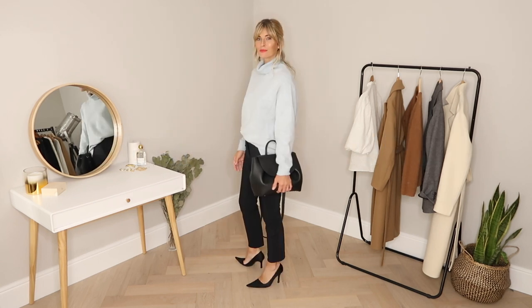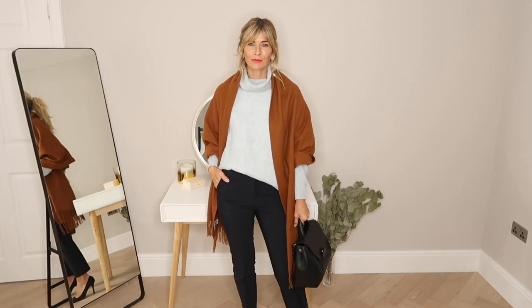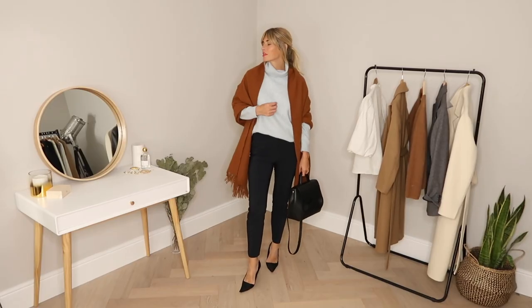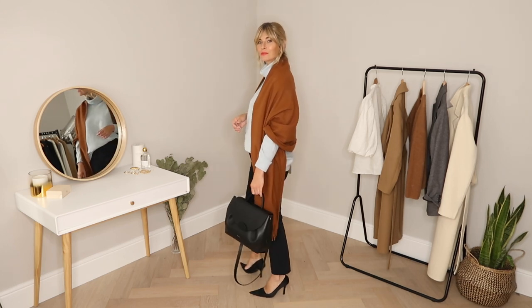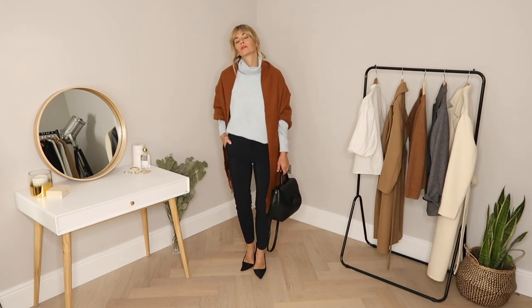Here I wanted to show you how you could turn one simple outfit into something more on trend really, really easily. If you don't have a cape and you don't want to buy into this trend, have a play with some different scarves you might have in your wardrobe — the bigger the better. Think blanket scarves and you'll be right on the money. It's an easy way to create the cape look without having to invest in a trend that's likely to go out of fashion pretty quickly.